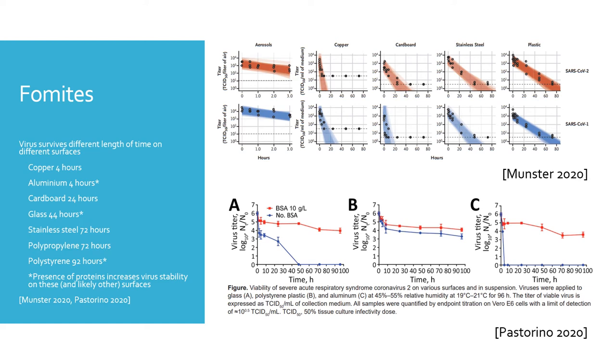However, of the materials tested so far, it's been noted that copper has a very short survivability window for the coronavirus.